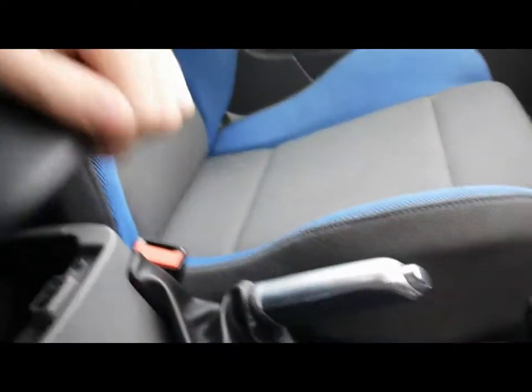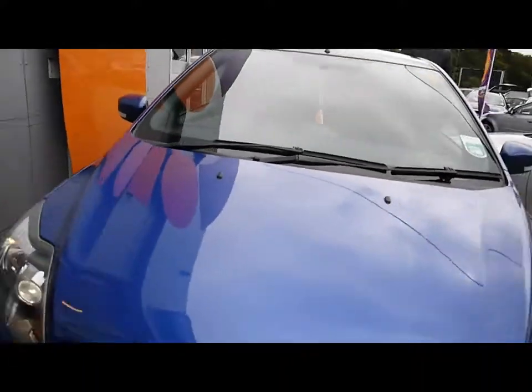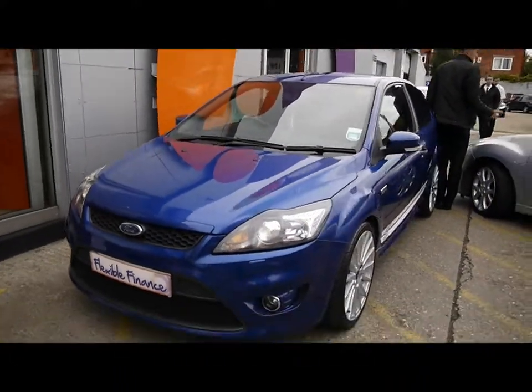Manual gearbox. Really great condition inside and out — loads of space and storage. Just a reminder that all our vehicles are RAC inspected and also cross-checked.